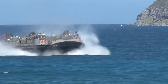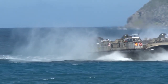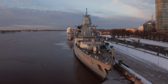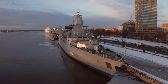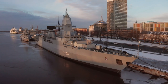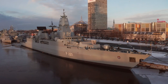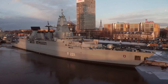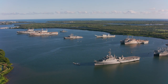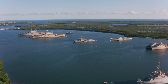The Zumwalt-class destroyers represent the next generation of naval warfare. These US Navy vessels incorporate the latest technology to redefine what a destroyer is capable of. The stealth capabilities of the Zumwalt-class are unprecedented — its unique tumblehome hull design, where the hull slopes inward above the waterline, reduces its radar cross-section, making it harder to detect. The advanced multifunction radar system further confirms this vessel is built for stealth.